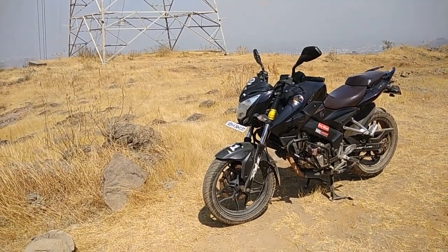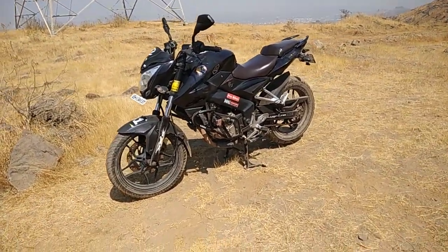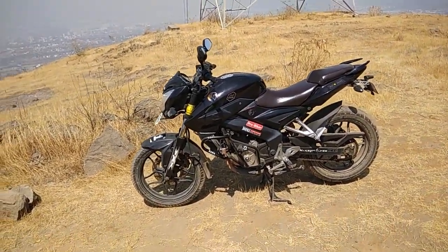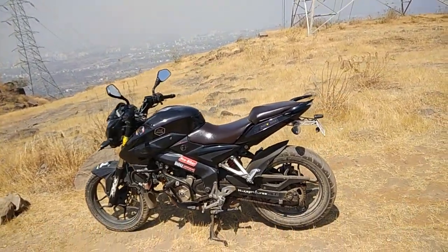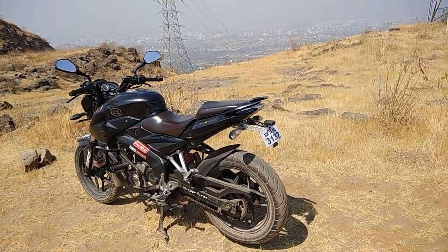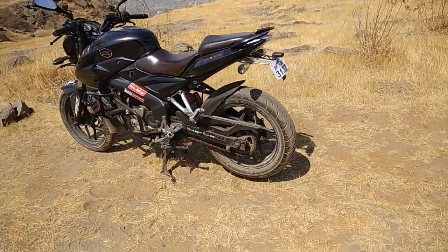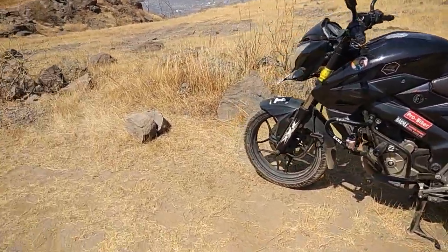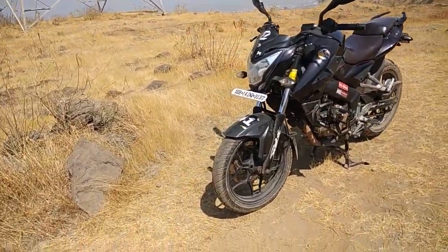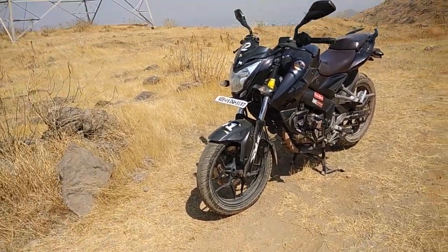It filtered down to two options. One was the Bullet Thunderbird 350. What I liked about that bike is it's a very comfortable motorcycle - it had a backrest for a pillion and a 20-liter fuel tank. Estimating even 40 kilometers per liter, that gives around 800 kilometers of travel range without refueling, meaning I could almost walk into Bangalore on a full tank.